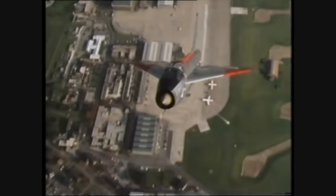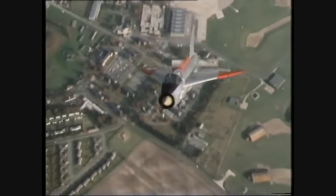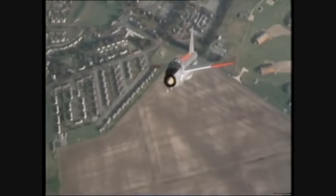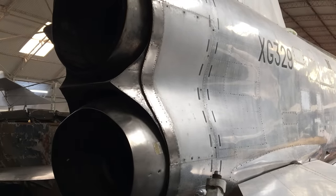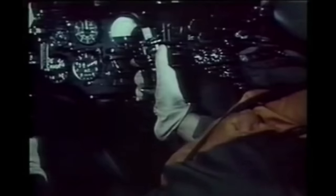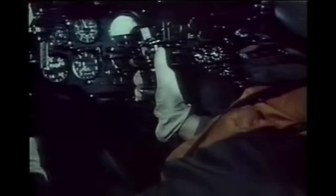The Lightning wasn't much younger than the U-2, having entered RAF service in 1959. It was a wild man, a plane pilots described flying as like being saddled to a skyrocket. It was the only British designed and built fighter capable of Mach 2, its two Rolls-Royce Avon turbojets fitted staggered within the fuselage, producing not only high speed but an exceptional rate of climb.